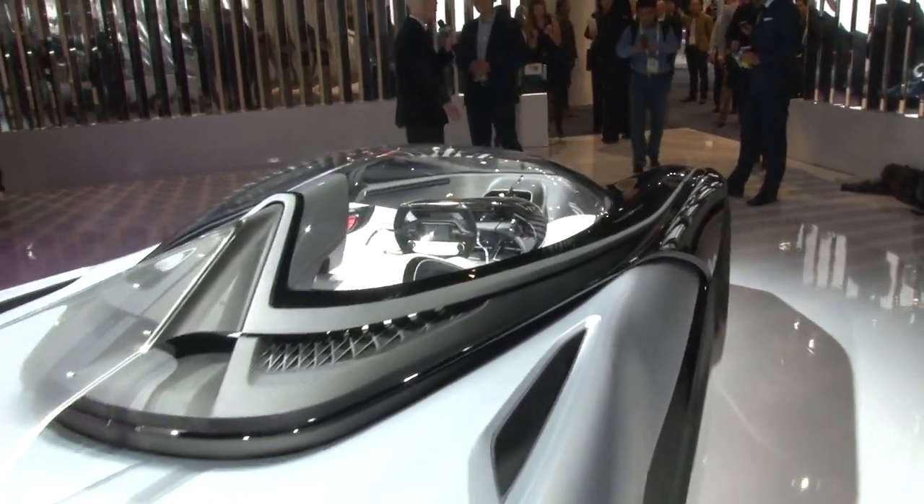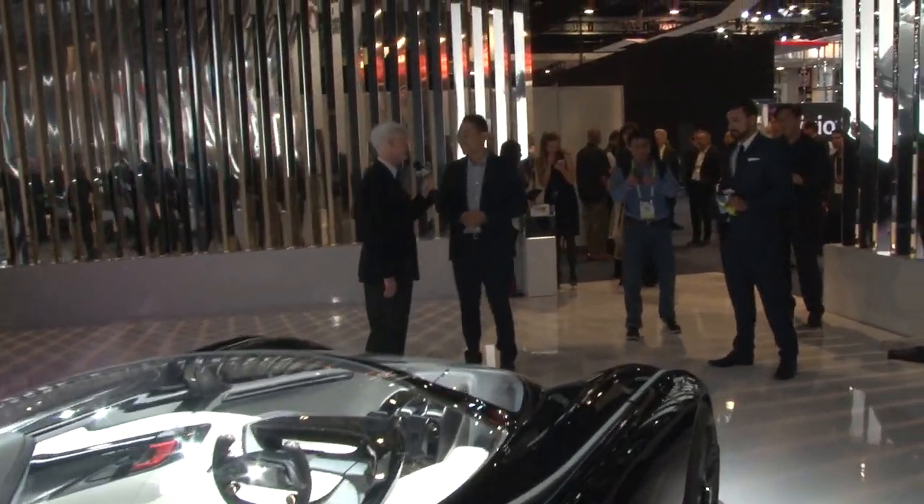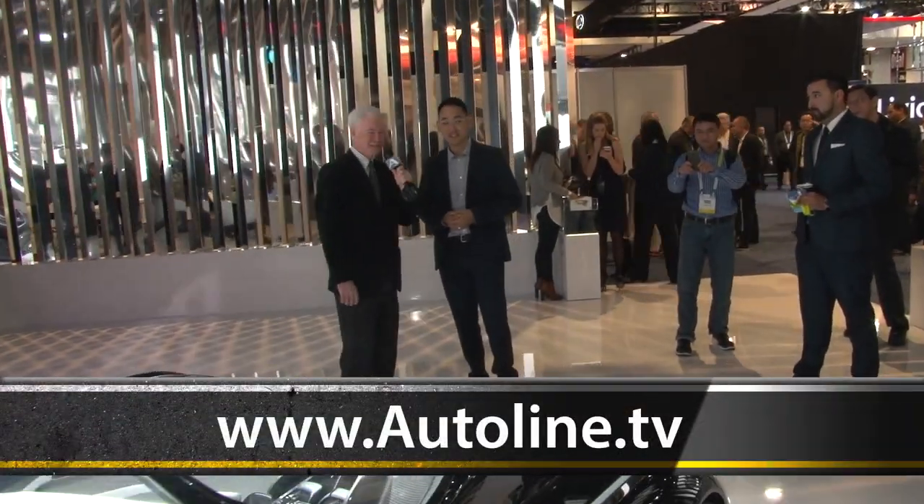Richard Kim, thanks so much for your time today — very exciting to see what you're doing. Congratulations on your effort here; can't wait to see the production version. Keep tuning in, folks — we've got a lot more coming from the floor of CES.